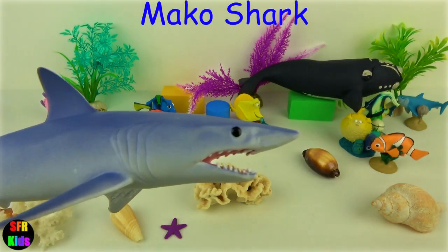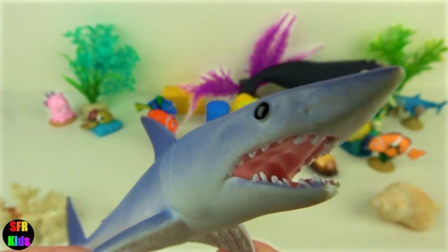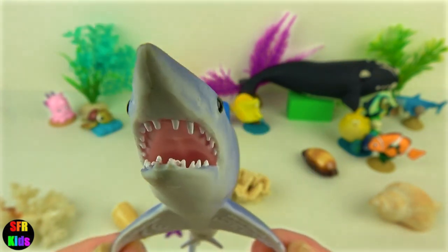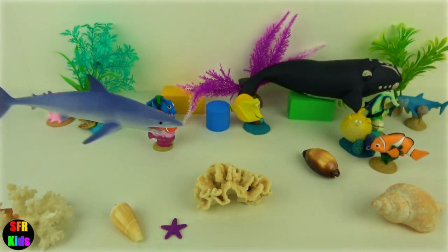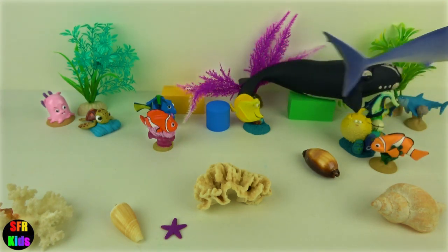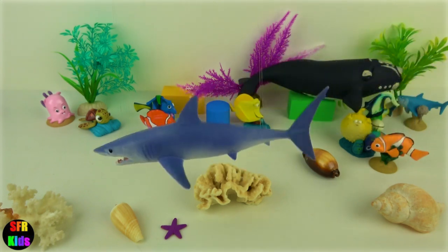Mako shark. This is an awesome shark. It is able to leap out of the water when hunting. It is the fastest shark and one of the fastest fish on the planet with top speeds of 45 miles or 74 km per hour. They are able to keep their body temperatures at a higher level than the surrounding water. This is a major advantage when hunting in cold water.